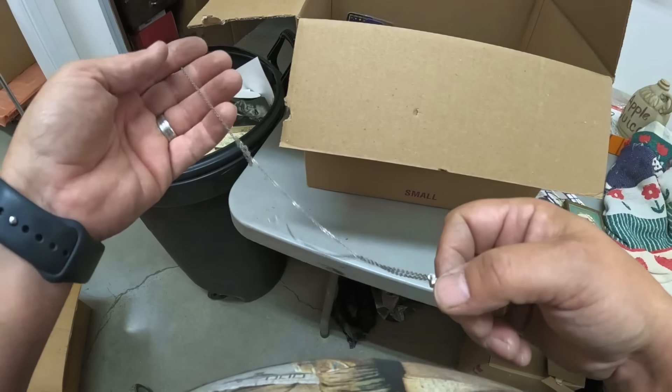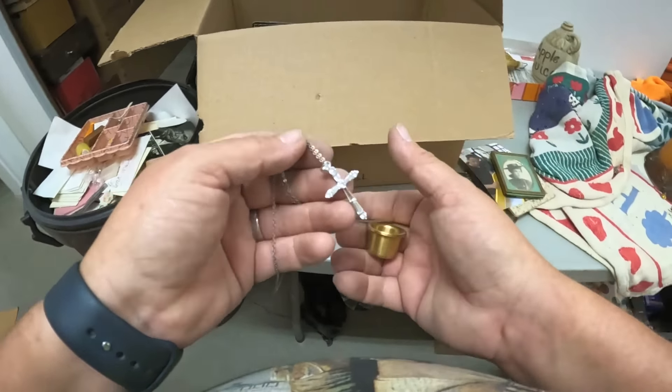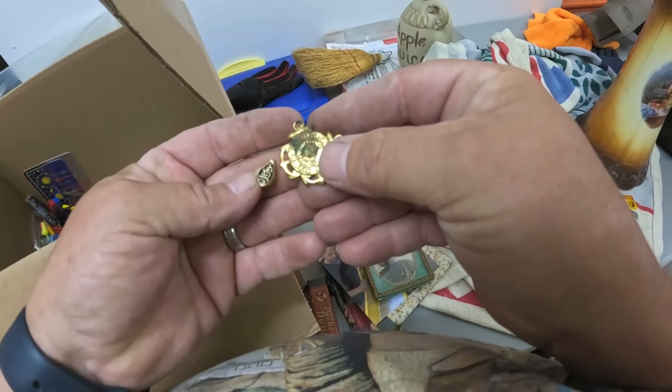This was floating around in there — I think that's silver. The necklace is silver. The pendant I'm not sure about, but we're definitely putting that aside. Oh heck yeah! Okay, a little bit more pins.